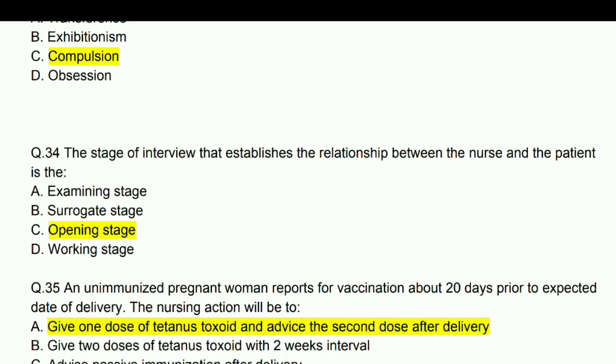The stage of interviewing that establishes the relationship between the nurse and patient is the opening stage.